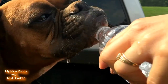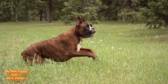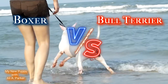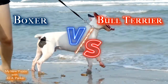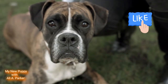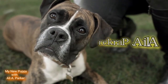Y'all ready? Then let's get it. In one corner we have the Boxer — agile, light on his feet and fierce. In the other corner we have the Bull Terrier — short, stocky and powerful. Which of these breeds are best for guard and protection work? By the end of this video, there'll be no doubt who reigns supreme. Hit that like button — it helps this channel bring more videos like this to you. Subscribe, and I'm your host Ali A. Park.